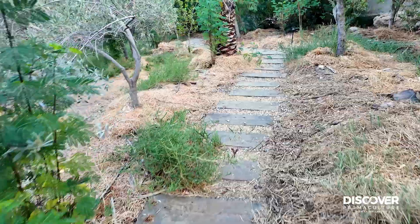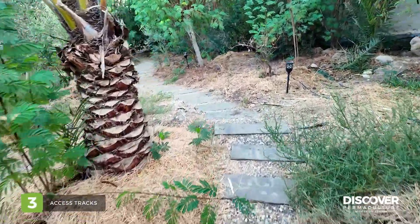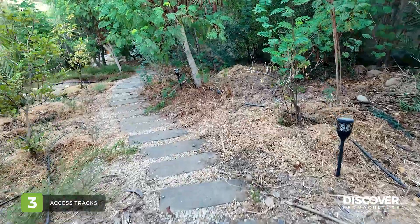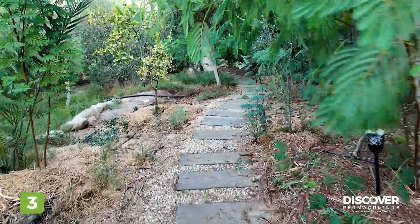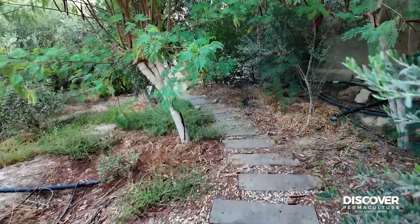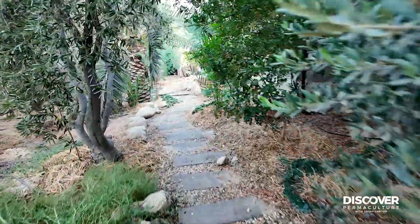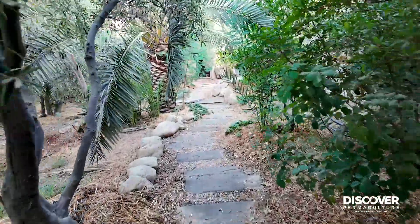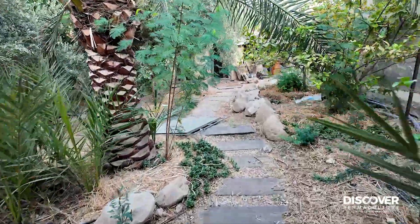Access tracks through the site have always been essential, and we've ended up with nicer and nicer tracks over time. We've had to define the access throughout the site so that we can work efficiently and get to all the trees that need attention, production, and picking.